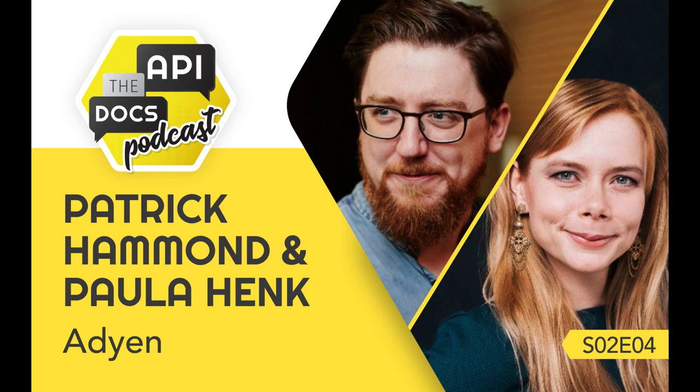Welcome to the API the Docs podcast. We're here today to talk about Doc Ops and documentation automations with our guests Paula and Patrick Kamen. It's been almost a year since we last met at the Writer Talks meetup in Amsterdam, actually at Adyen's office.